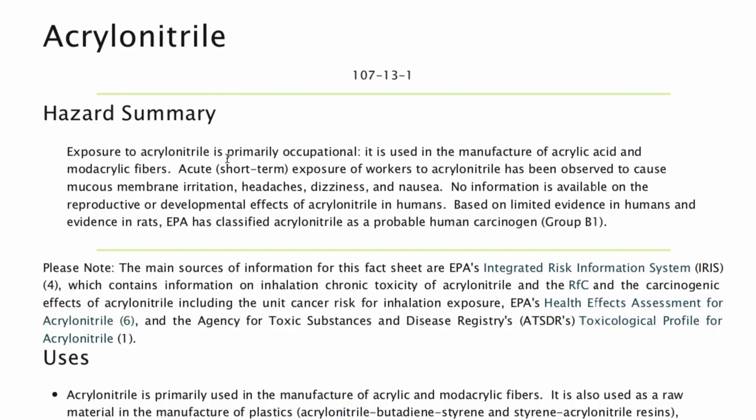First, we're going to talk about acrylonitrile. This is a colorless liquid used to make plastic. According to the EPA's website, workers in companies that manufacture this fiber experience dizziness, headaches, nausea, and mucosal membrane irritations like nose and throat irritation.